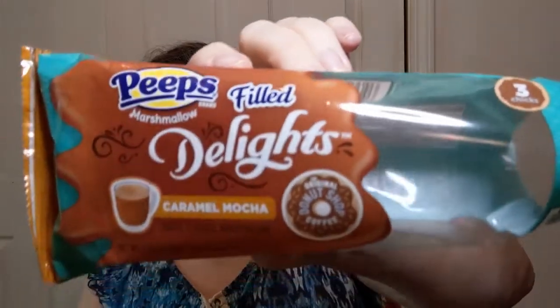Opening these up — these are the Caramel Mocha Original Donut Shop Coffee Peeps. There's chocolate on the bottom, so it's not a completely soft, squishy Peep. I do smell coffee.